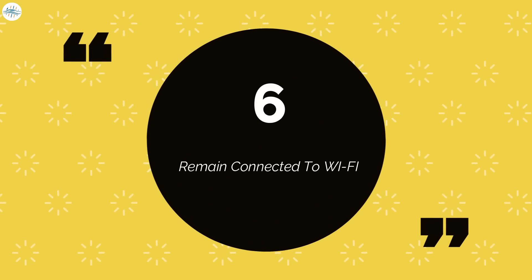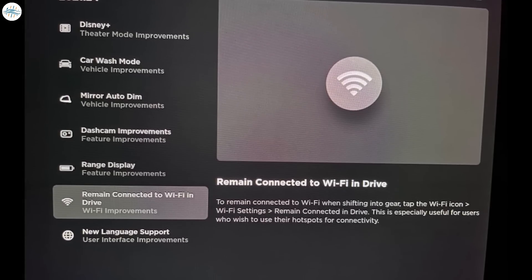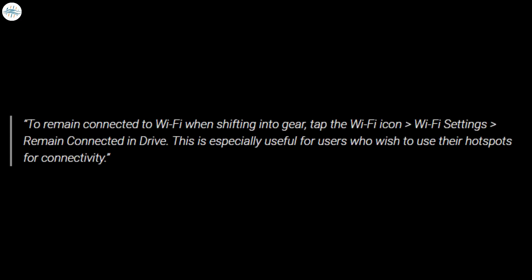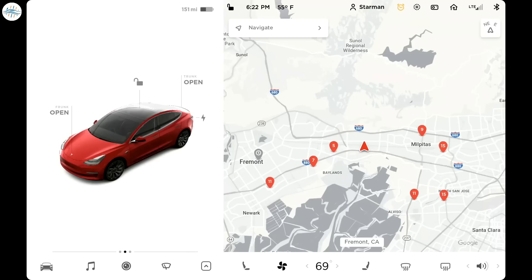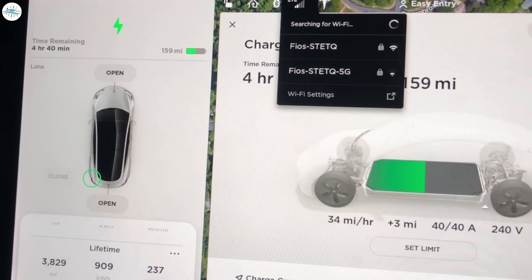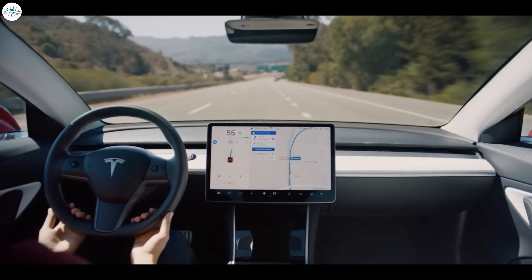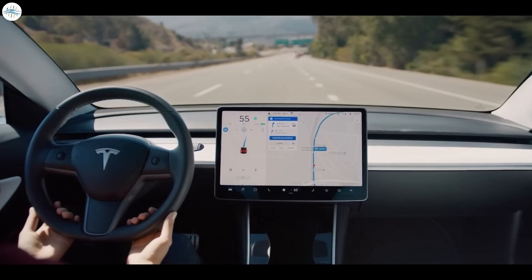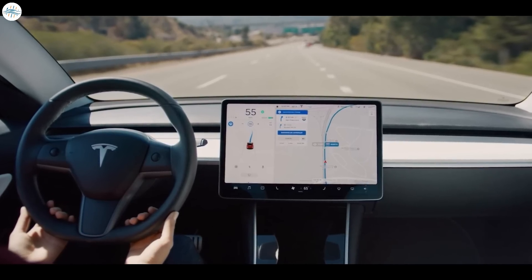Number 6: Remain Connected to Wi-Fi and Drive. Tesla is enabling the use of Wi-Fi hotspots when driving. Tesla wrote: to remain connected to Wi-Fi when shifting into gear, tap the Wi-Fi icon, Wi-Fi Settings, Remain Connected and Drive. This is especially useful for users who wish to use their hotspots for connectivity, and a big deal for those who don't want to pay for Tesla's in-car premium connectivity. This new feature would allow owners to grant internet access to their vehicles even without subscribing to the company's premium connectivity offer.